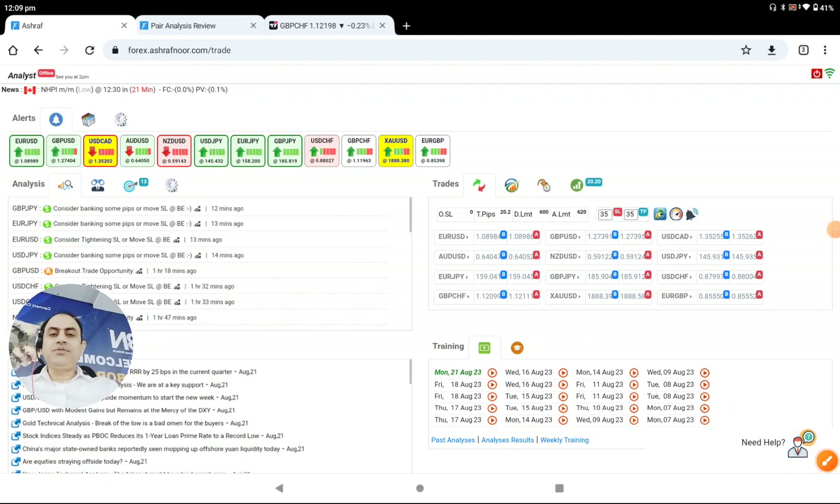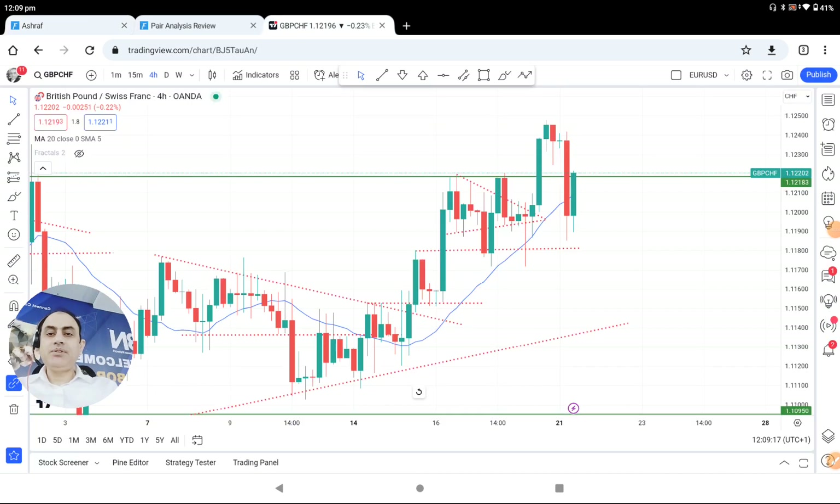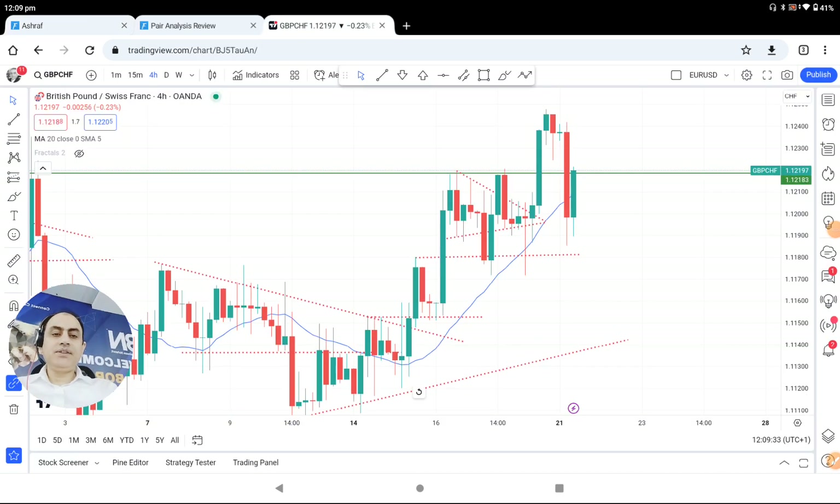Hello traders, today 21st of August 2023 we had an amazing trade — Pound Swiss Franc. We had a counter short trade here. Let me share with you how I analyze the market, pretty straightforward.